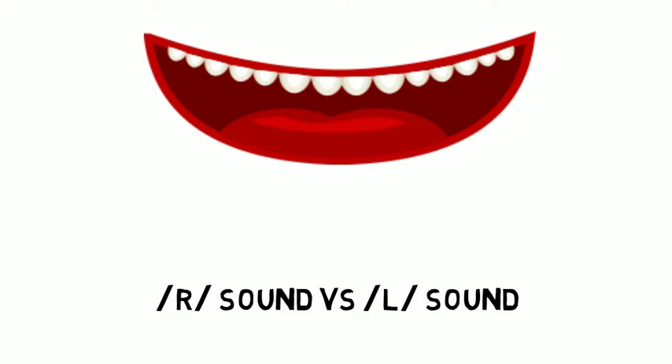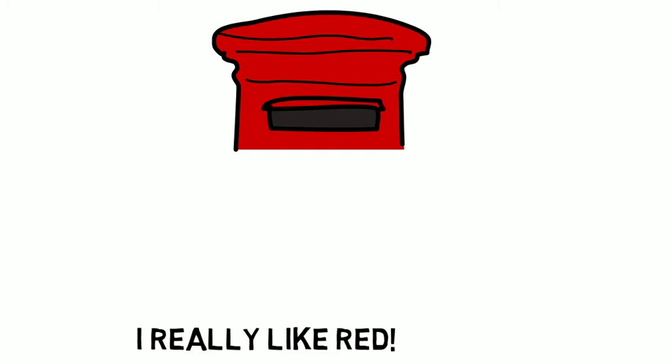If we say 'lead,' then our tongue touches our teeth. So big tip for you: make sure you make your R sound correct by avoiding that tongue touching.